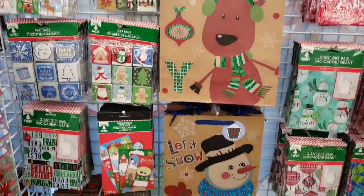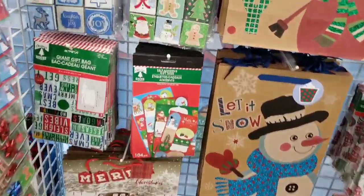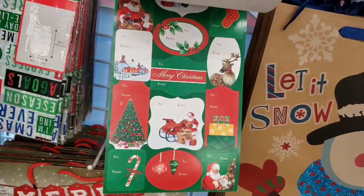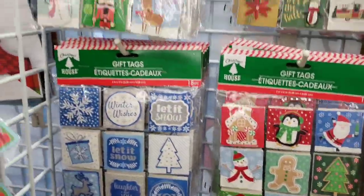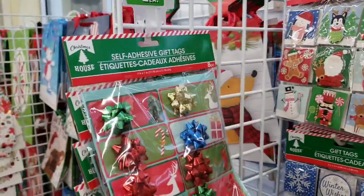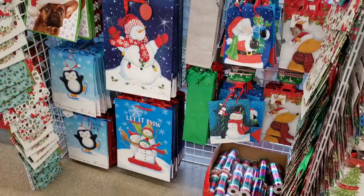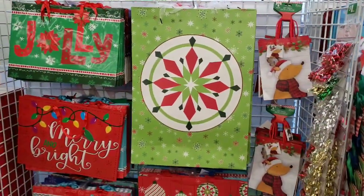They're getting out more and more of their gift bags and gift tags. With these you get 104, and then these you get 18 of them. These are cute little gift tags with bows. And then more bags over here, including the ginormous ones, which is an awesome deal.